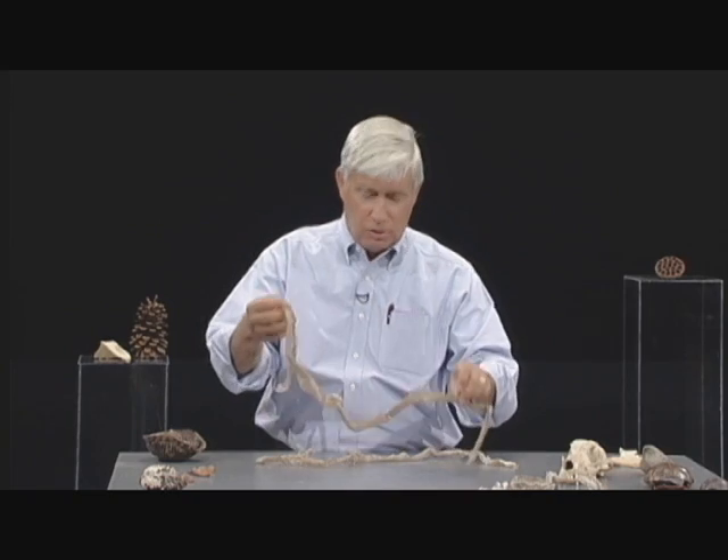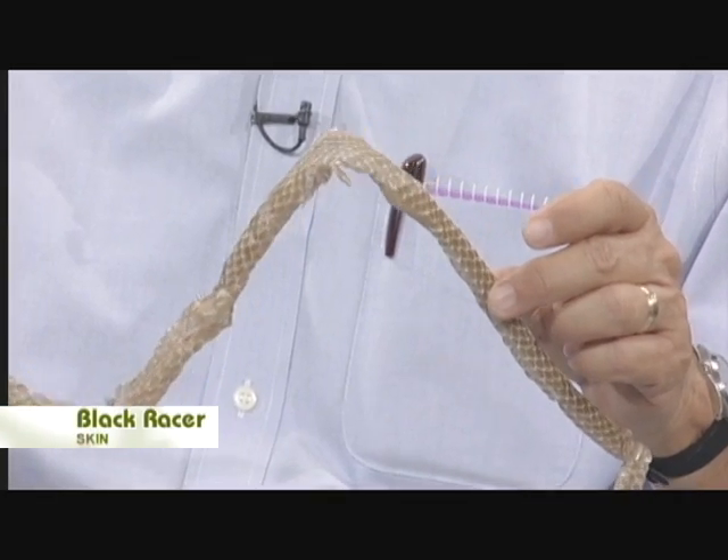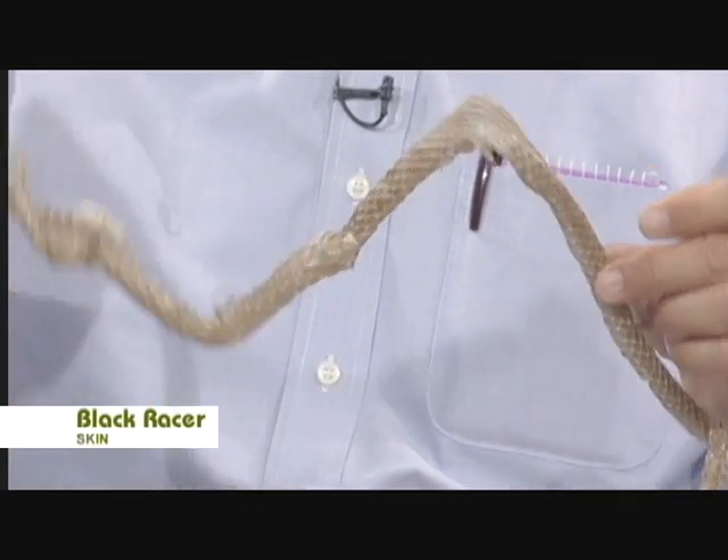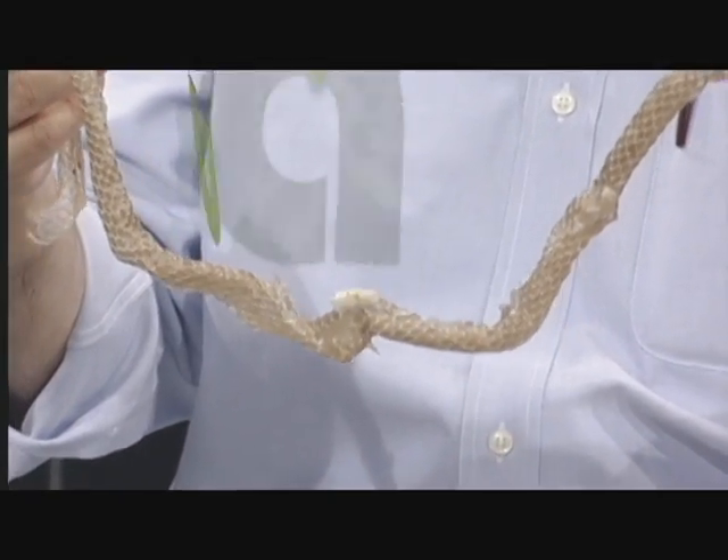The other skin I've got here is a little darker in color, and this is one from a black racer. Both of these snakes are dark in color, but one of them has smooth scales — the black racer — while the other one has little ridges on the scales called keels.